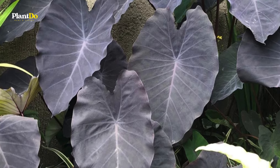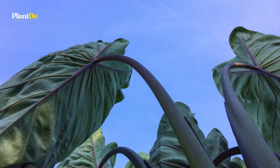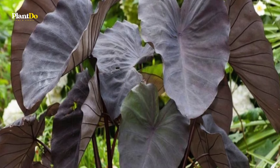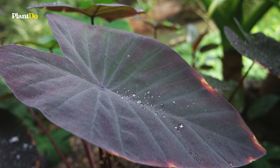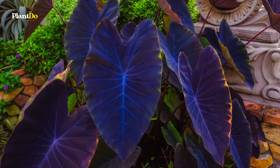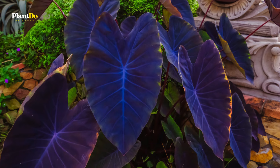These plants thrive in full sun to part shade and moist, well-drained soil. While they are hardy in zones 8 to 10, gardeners in cooler climates can lift the tubers at the end of the season and store them in cool, dry locations to replant the following year. With their large, impressive leaves, elephant's ear is sure to be a standout in your garden.